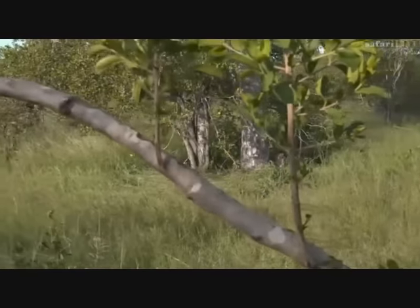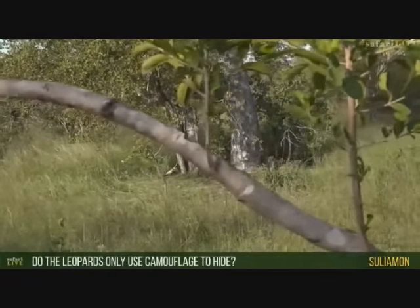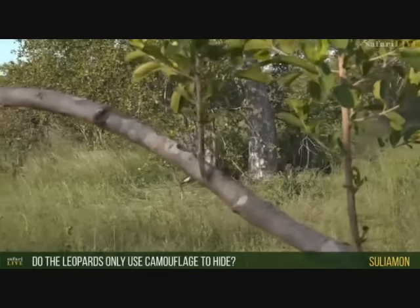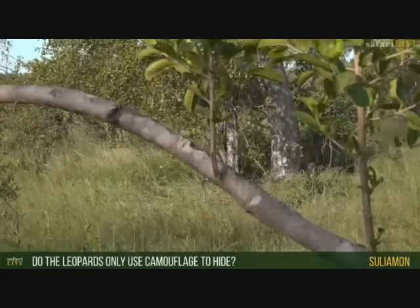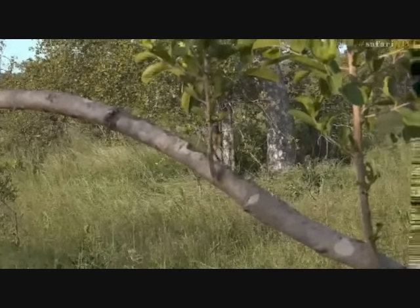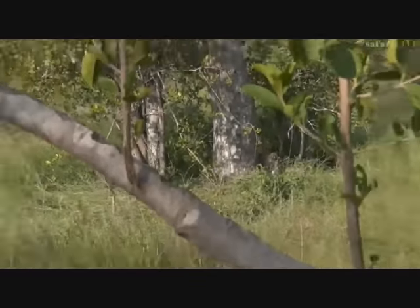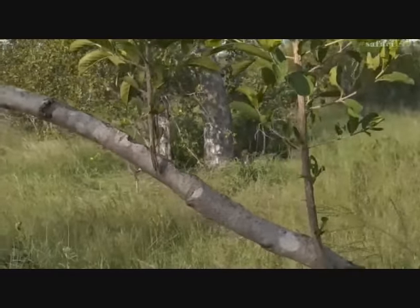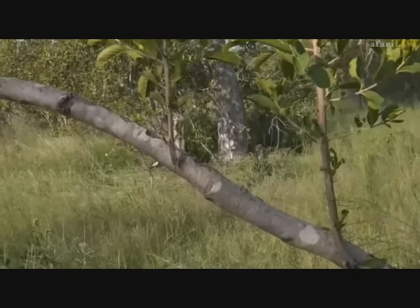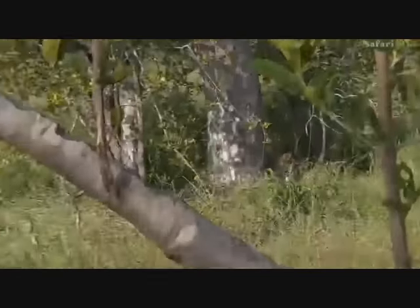Suleiman asks if leopards only use their camouflage to hide. They also use it when hunting — they can sneak up really close to an impala or other antelope and jump on them. So it's both a form of hunting and protection against other predators. They can hide, disappear, and merge with the bush.